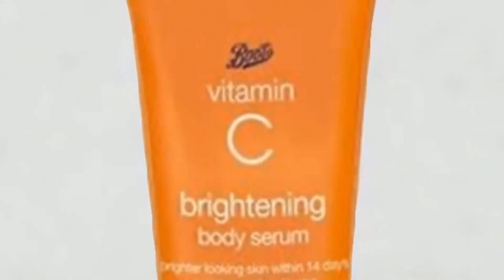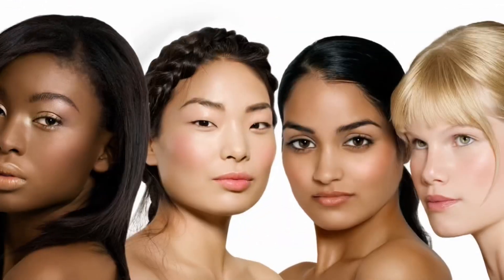First on my list is the Boots Body Serum. It is a well-formulated serum that contains vitamin C antioxidants, which help nourish, brighten, and smooth your skin. It is formulated for all skin types — sensitive, dry, and combination. You'll see visible results starting from 14 days, with skin getting brighter and more even-toned. Body serums also exfoliate the skin, which body lotions cannot do. It ranges from 7,000 to 9,000 Naira.